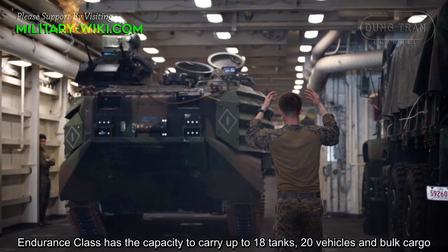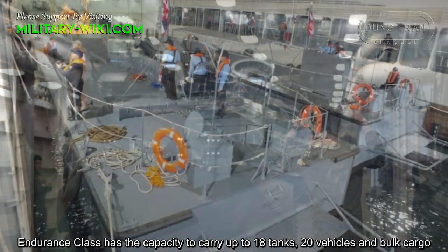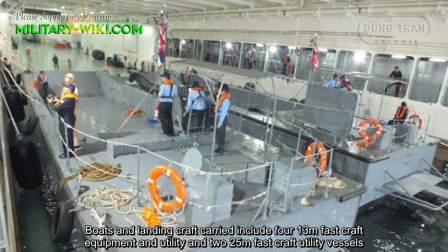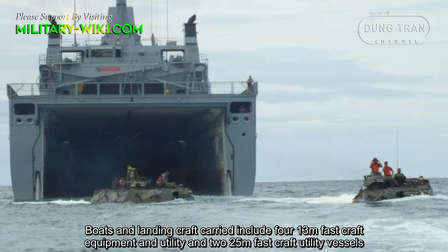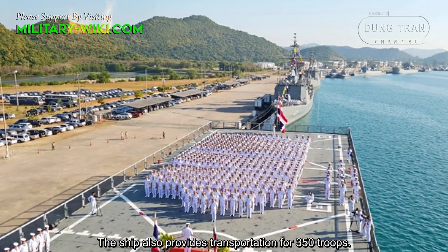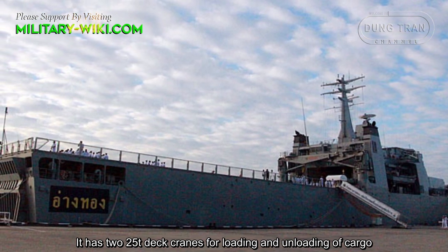The ship has the capacity to carry up to 18 tanks, 20 vehicles, and bulk cargo. Boats and landing craft carried include four 13-meter fast craft equipment and utility vessels and two 25-meter fast craft utility vessels. The ship also provides transportation for 350 troops and has two 25-ton deck cranes for loading and offloading of cargo.